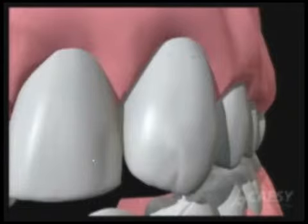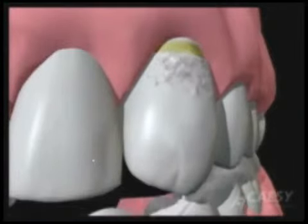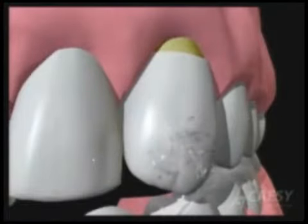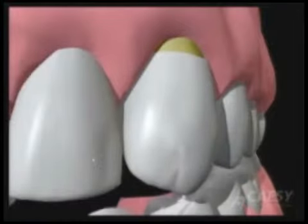Even bite problems and unnecessary pressure on the teeth can cause the enamel to chip off and the dentin to be exposed. This is one of the reasons why we get dentin exposed.